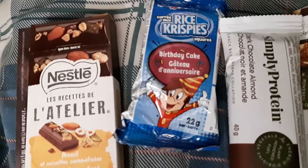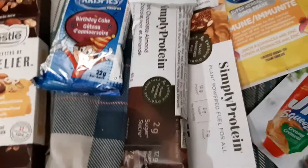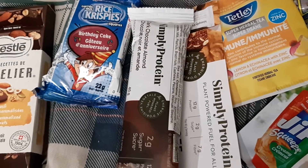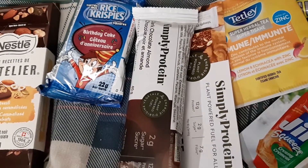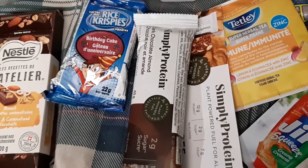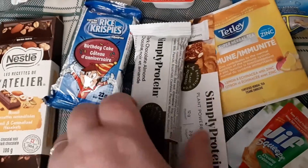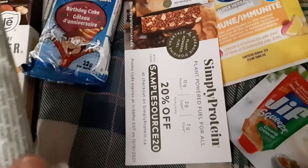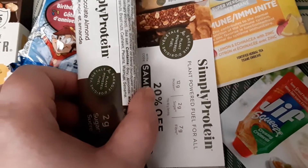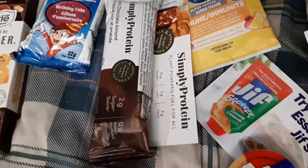I also got a small Rice Krispies birthday cake. And I got a Simple Protein Bar, which says plant-powered fuel, so it's like some kind of protein bar. And I also got a coupon where you go to the Simple Protein website and they'll give you 20% off.